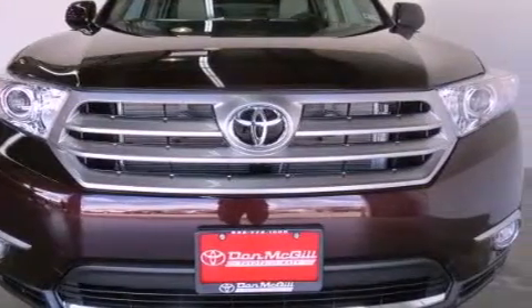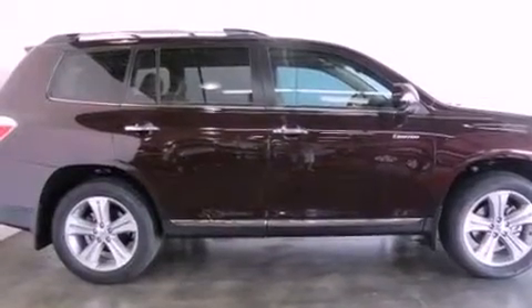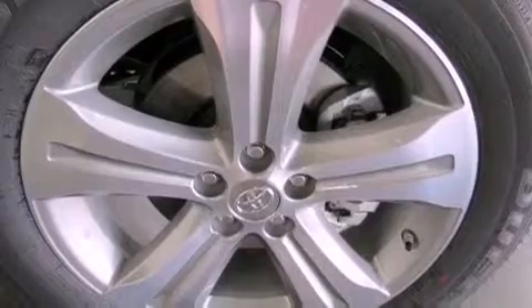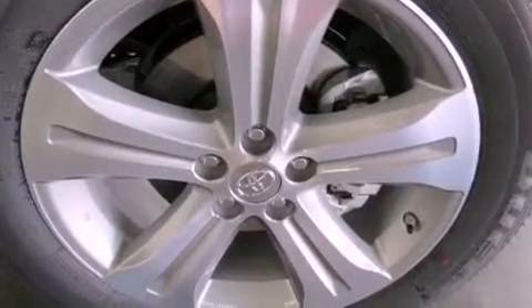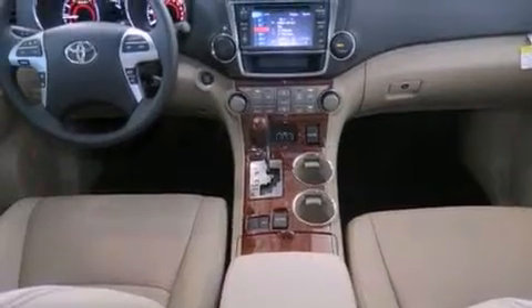All of the following features are included: a navigation system, commercial-free satellite radio, cruise control, leather seats, an engine immobilizer theft deterrent system, fog lamps, tinted glass, traction control, dual power seats, and a sunroof that enables you to fill the cabin with fresh air at the push of a button.